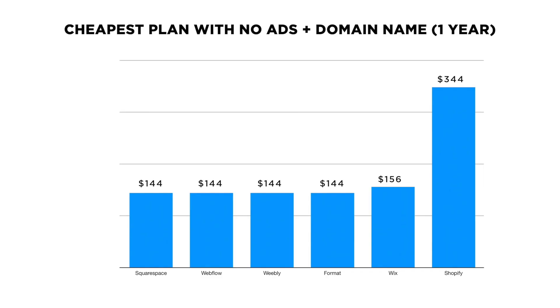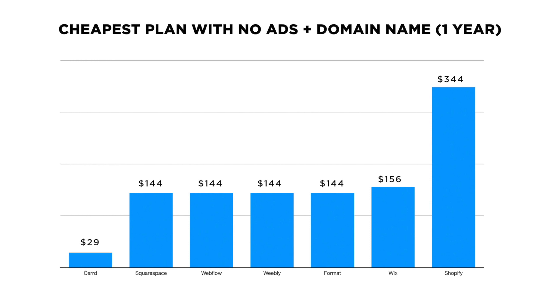Plus, Card is also way, way cheaper than competitors. Here's what the cheapest plan with no ads costs for one year for each of the website builders on this list — and this is what Card comes in at. Of course, you'll only want to use Card if it makes sense for your website to be one page, but you might be surprised at what you can do. If you're on the fence, I'd suggest just trying Card for 15 minutes. Why couldn't a band's website or a restaurant's website be on one page?